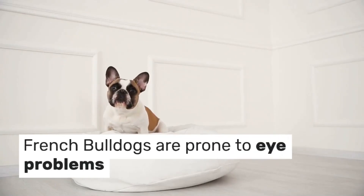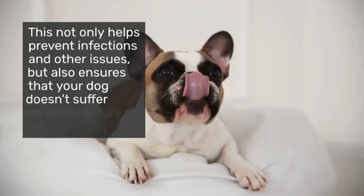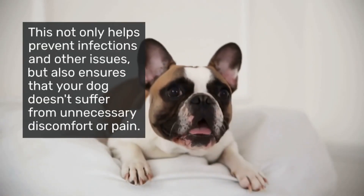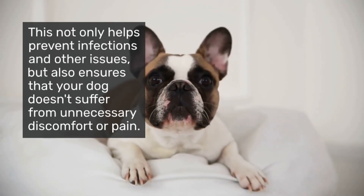French Bulldogs are prone to eye problems, making it crucial to maintain a regular cleaning routine. This not only helps prevent infections and other issues, but also ensures that your dog doesn't suffer from unnecessary discomfort or pain.